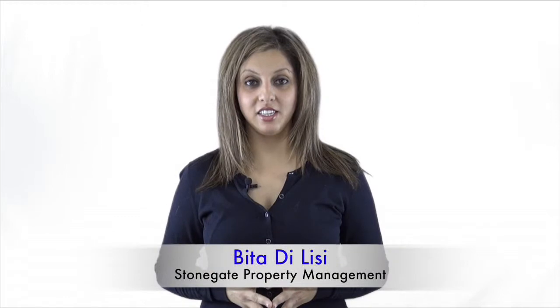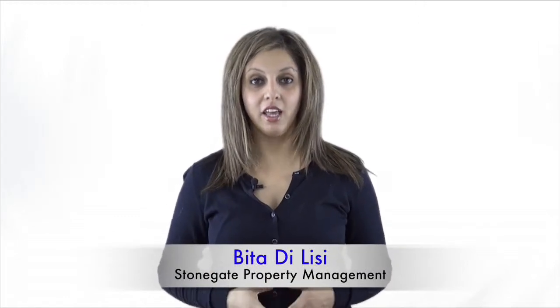Hi everyone, I'm Vida Delisi from Stonegate Property Management. In this video we're going to talk about how to qualify prospective tenants. This is something very common and very important that we come across on a daily basis, and landlords ask us all the time about the best and most common ways to qualify tenants.